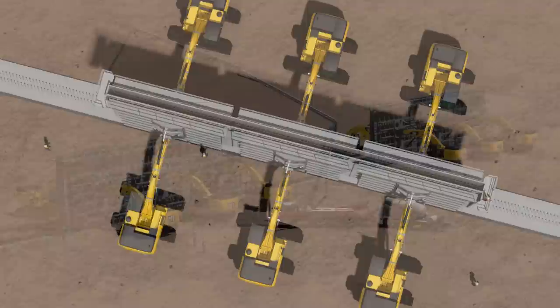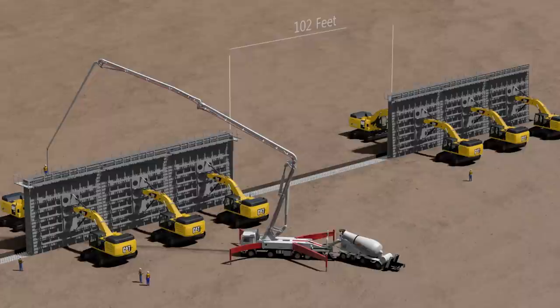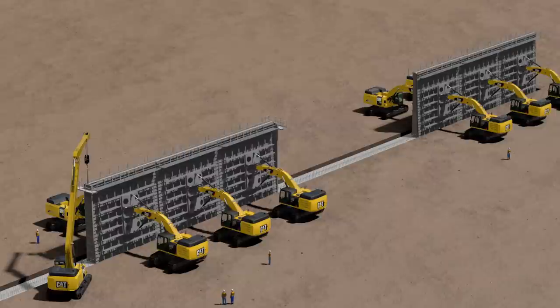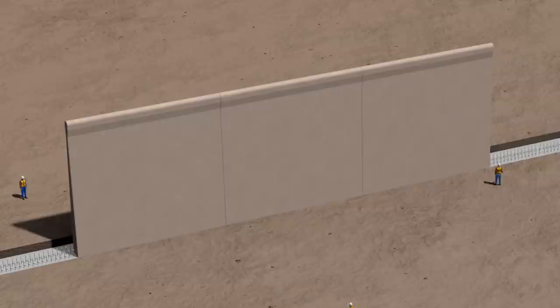6,000 PSI colored concrete is placed into two sets of these form structures, creating two free-standing bulkhead wall sections that have a 102-foot gap between them. After placing, the concrete cures for 14 to 15 hours overnight. The following morning, the concrete has cured to an initial strength of 2,000 PSI, allowing the excavators to remove the forms. Due to Fisher's patented form system and colored concrete, the wall requires no patching or painting, unlike a precast wall system.